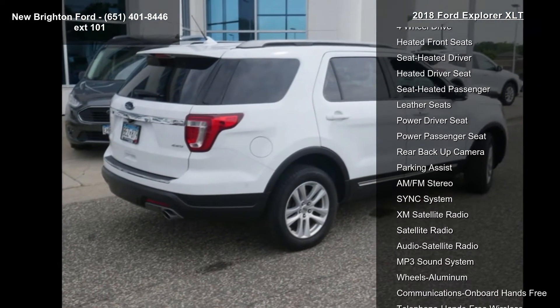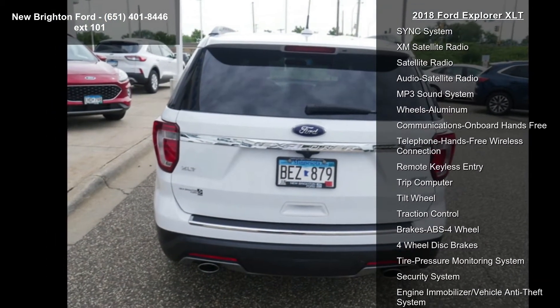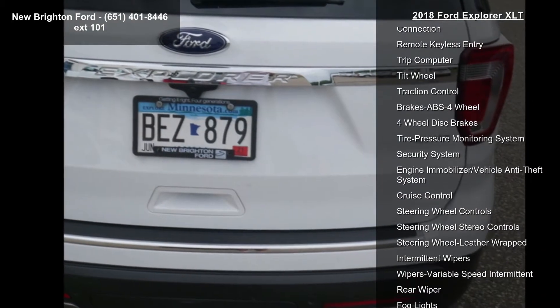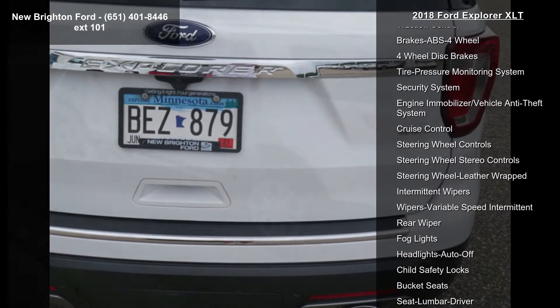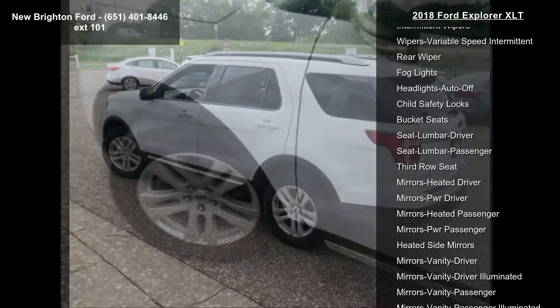This vehicle's top features include California Emissions System, 4-Wheel Drive, Heated Front Seats, Seat Heated Passenger, Leather Seats, Power Driver Seat and Power Passenger Seat.